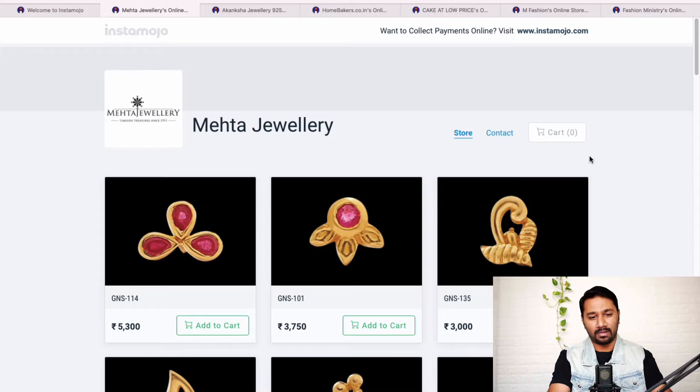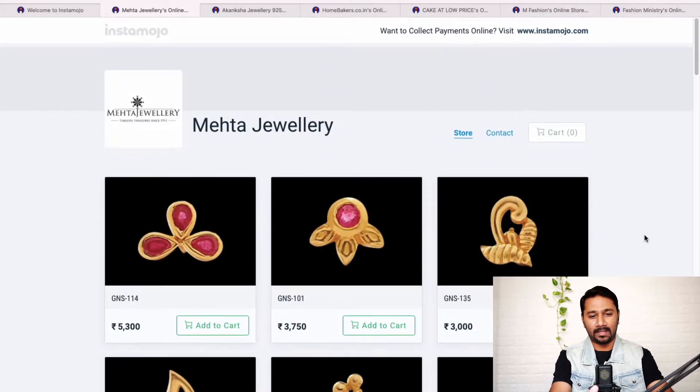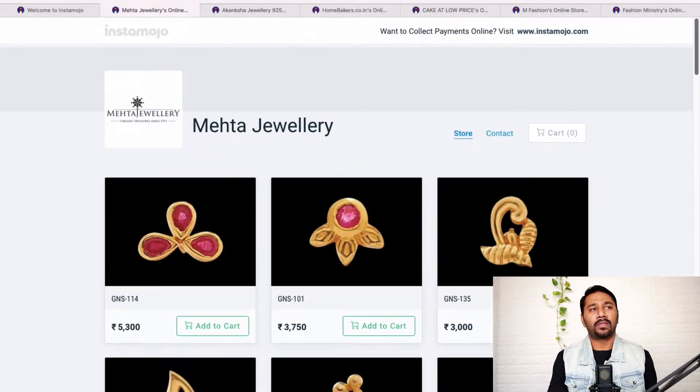I've shortlisted a few links from my Google search to show you. Someone has a jewelry store with products listed. When you want to start an online store, the best approach with a high-end app looks great, but you'll spend 50,000–1 lakh rupees or above. If you're in the nascent stage, moving from traditional to digital and just testing the waters, I'd recommend Instamojo store — it's free, and you also have Google Analytics to drive traffic to your store.